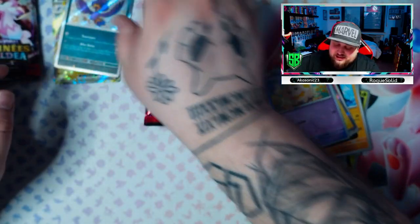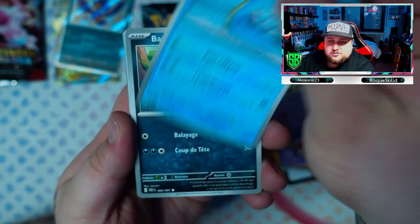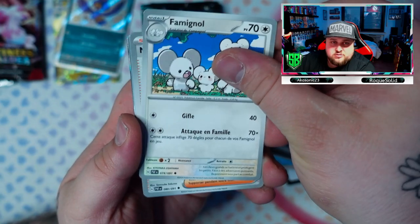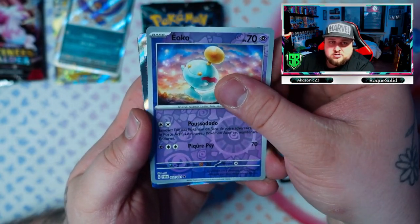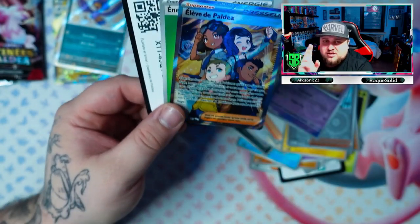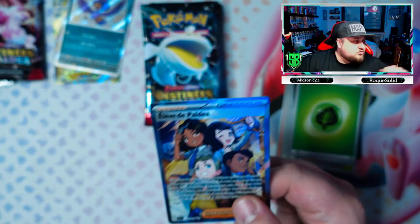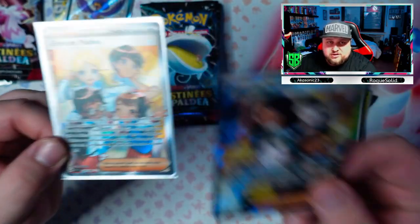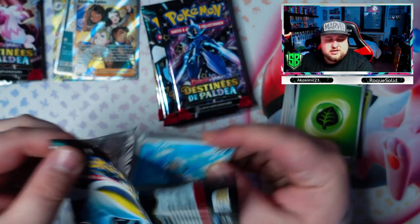Pikachu on the front, Lapras, Mime Jr. — ooh, I want a special illustration! Both Paldean Students — the trainer cards. Last time we got the other one and this time we have this one. The other one is from the last video and here's this one. Awesome, now we have both of them! Three packs, three hits: a regular EX, a baby shiny, and a full-art trainer. Can we keep this going?